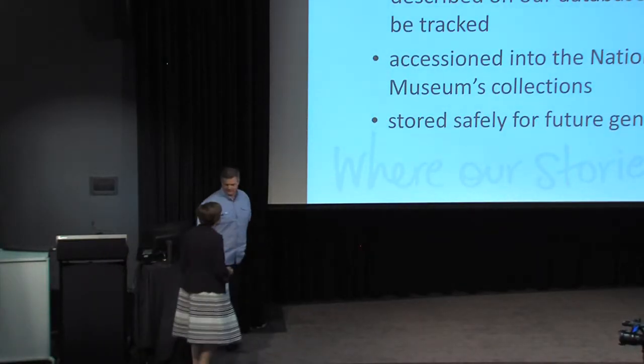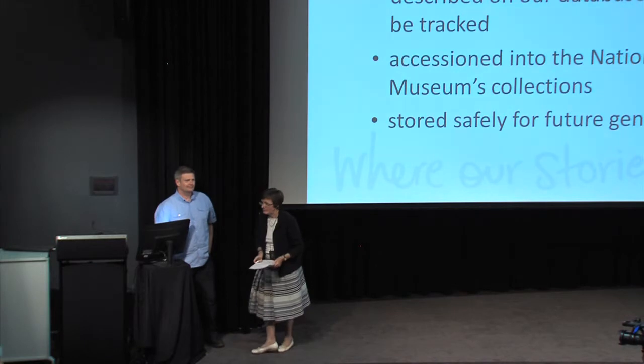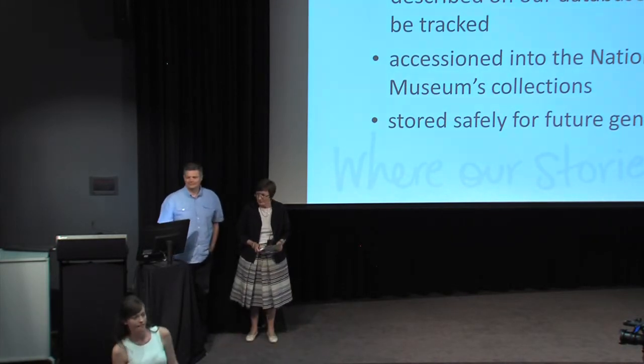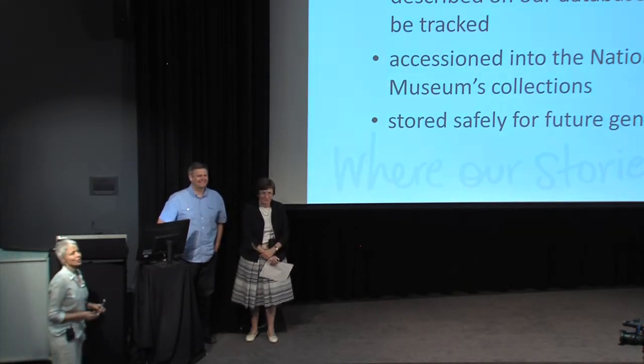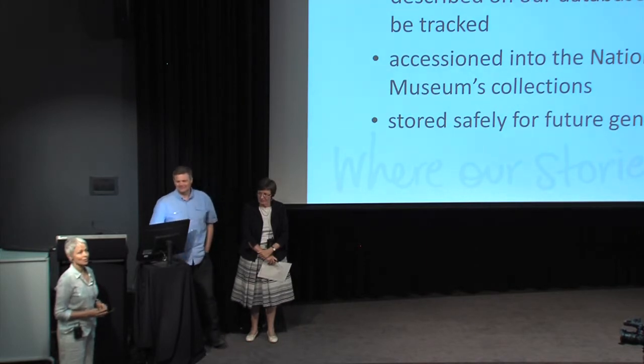A question about whether volunteer labour is ever used for this kind of work. Generally we use trained staff because it is a museum-related activity requiring trained people. However, from time to time in the registration department we do have internships and people on placement who can work with us under supervision on some of these projects. Before objects become ours, we are very careful to use experienced people, especially when dealing with other people's objects.